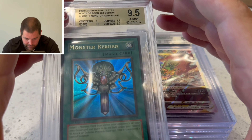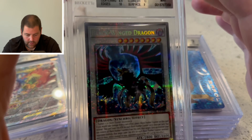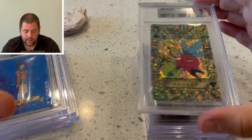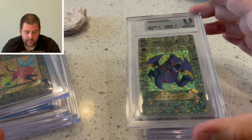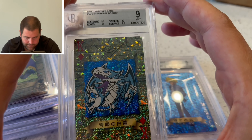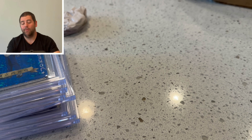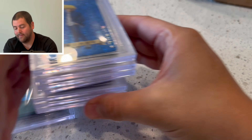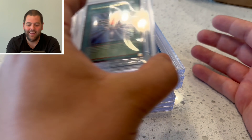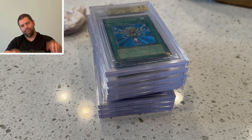Monster Reborn is the best card we got in the sub. Charizard with an 8.5, Blackwing Dragon with a 9, Taya with a 9, Ophir with a 9, Baby Meteor Dragon with an 8.5, Blue Eyes — really hoping for a 9.5 on that but can't get everything — and Joey of course. That's our eight cards, guys. I'm happy with Monster Reborn and the Blue Eyes. Hope you guys enjoyed it, and until the next video — Yu-Gi-Oh Prodigy, I'll see you guys later.